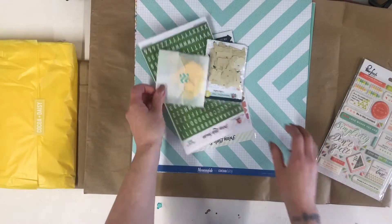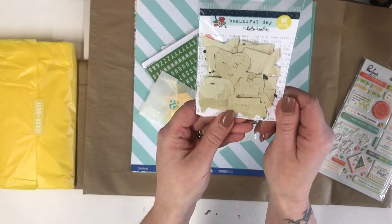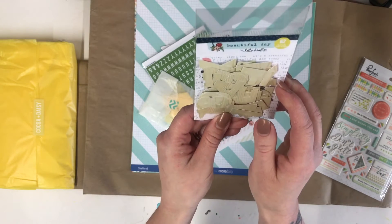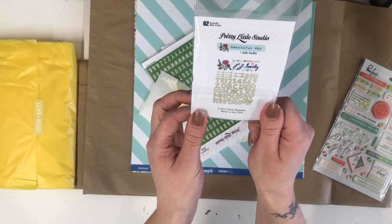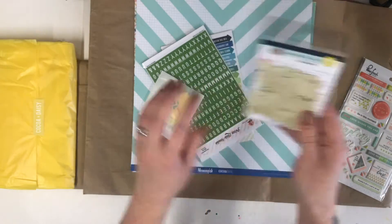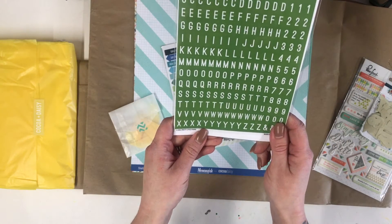A really nice little packet here - 62 lovely die cuts. These are 'Beautiful Day Hello' by Hello Heather. I really like those, they are cute. Also Pretty Little Studio as well - can't wait to use those. That's going to be some fun title work.